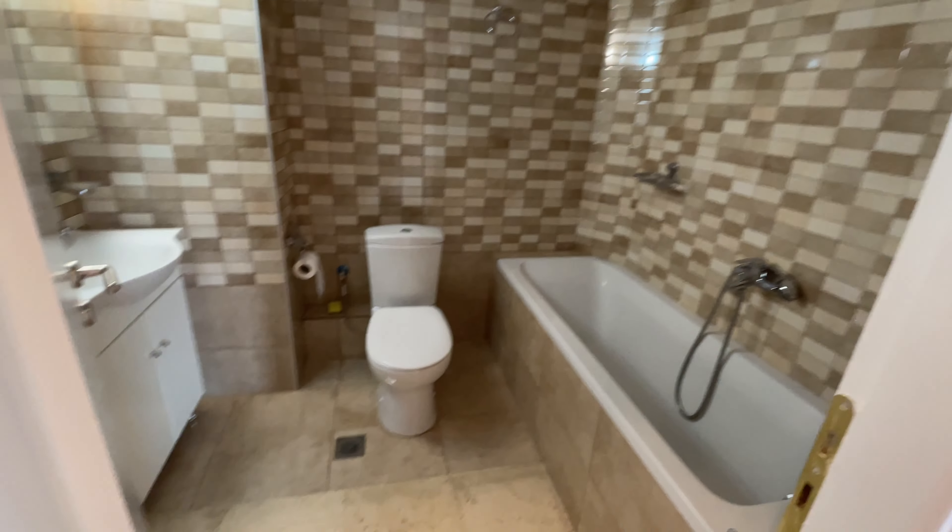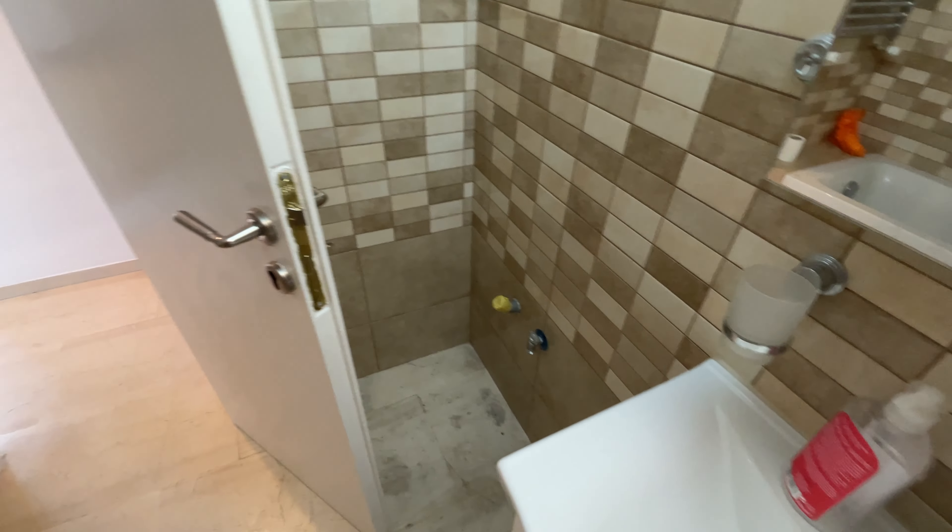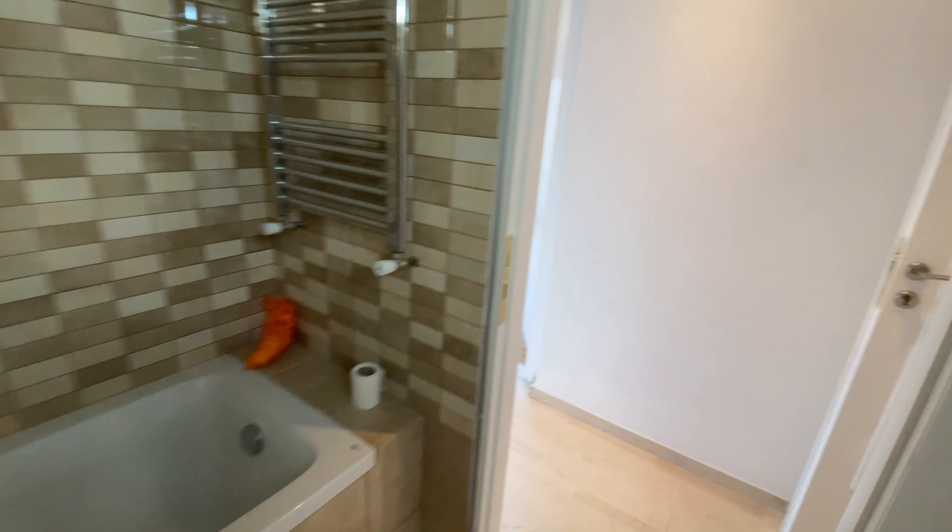We have one bathroom. This is also renovated. It has a ventilation system over there. There is also some nice space for a washing machine here. It's a pretty spacious bathroom as well.